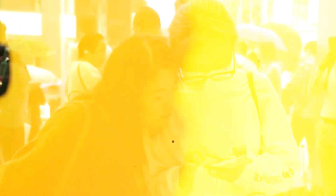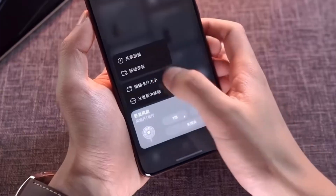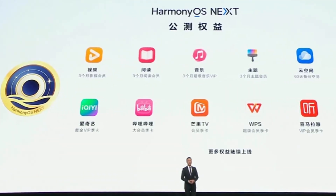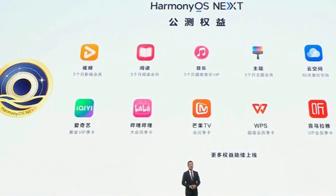Second, Huawei Video — enjoy a three-month membership too. Here's the cool part: this benefit will be delivered in three installments, keeping the entertainment flowing month after month. Third, Huawei Music — you also get three months of music streaming, again in three installments, making sure you have an uninterrupted experience.